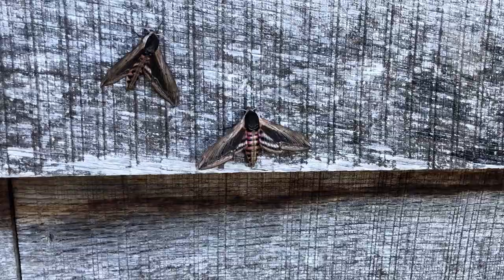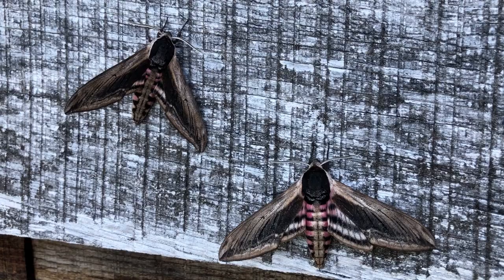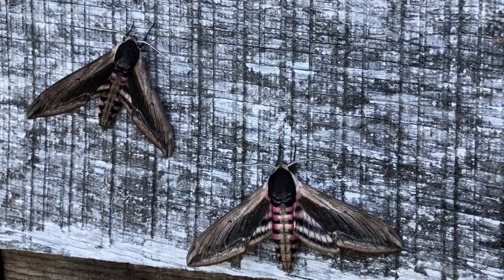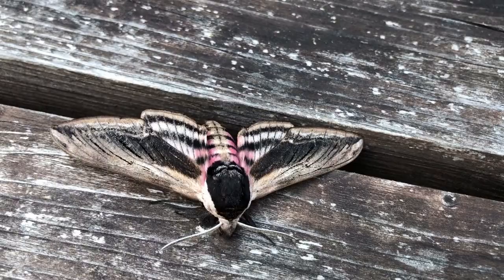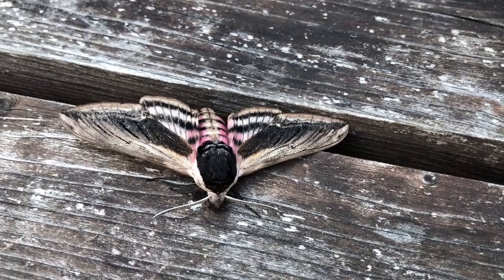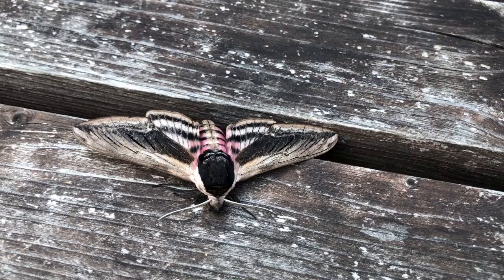First of all, at this time of year we had a whole clutch of privet hawk moths. There are some inside the trap which I might be able to show you when I take the lid off, but there were at least four outside. This is thought to be the largest hawk moth in England, although there may be other larger hawk moths becoming resident soon.